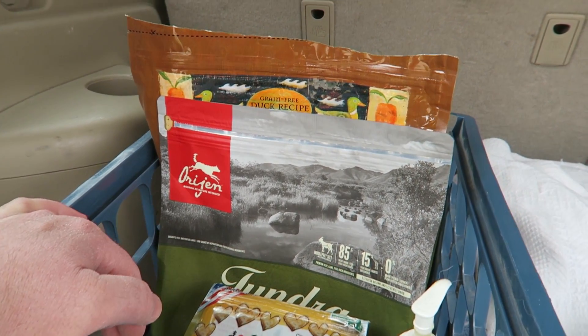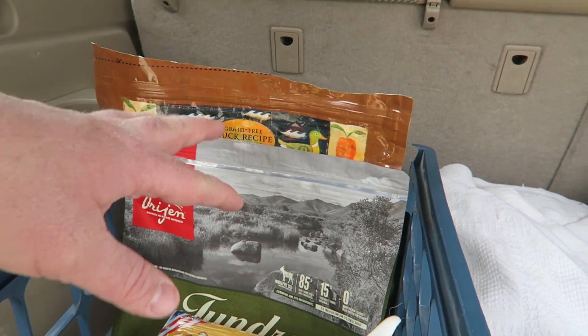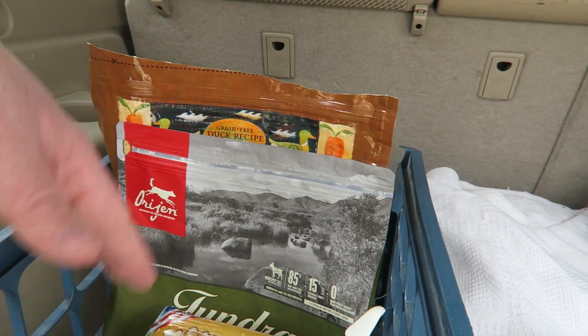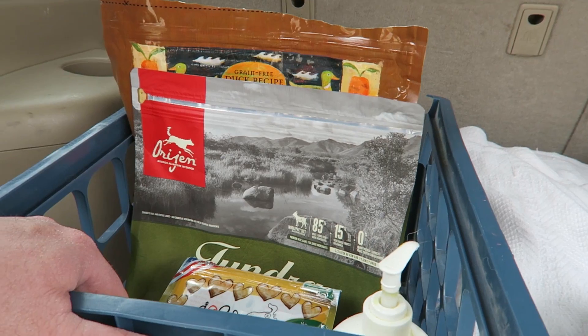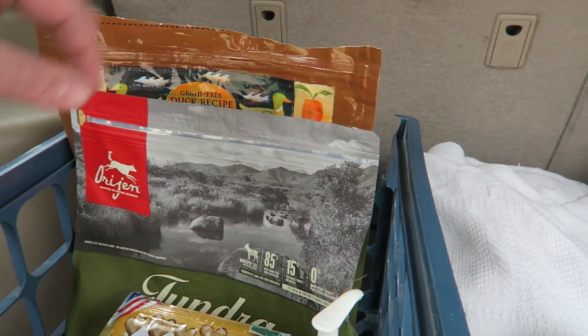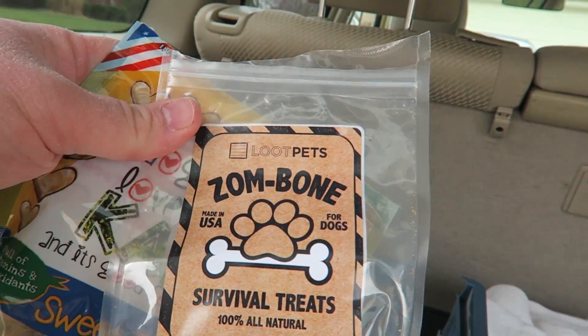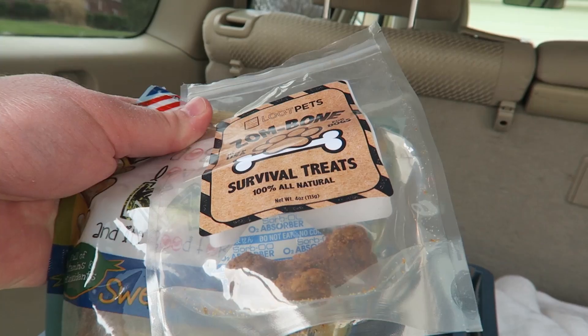I know a lot of people say don't change your dog's food — it can make them sick — but Thor's used to it. I've been doing it since he was a puppy. If it's a new type of food he's never had before, I'll mix it half and half. But he's had both of these before, so I can go back and forth and he has no discomfort, no runs or puking or anything like that. He's pretty good about it.